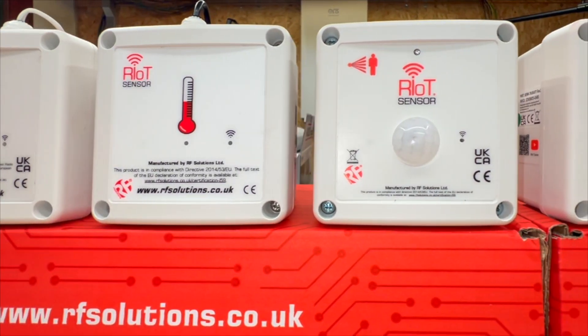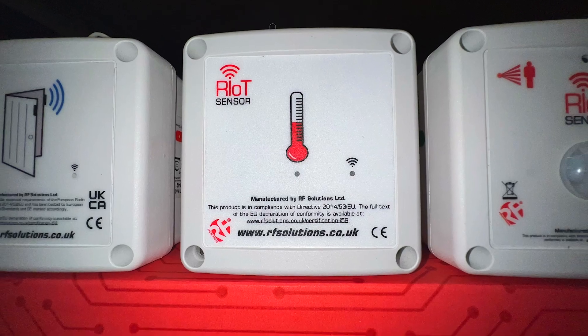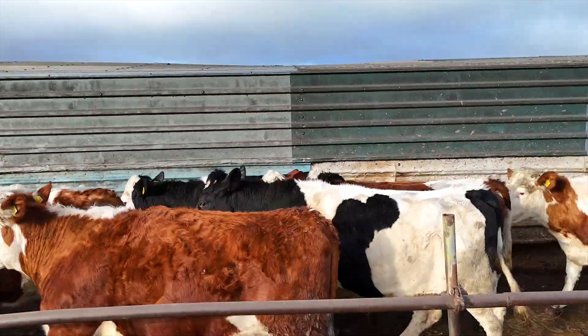Enter IoT sensors from RF Solutions. These battery-powered, long-range IoT sensors promise real-time monitoring and protection without the hassle of cables or Wi-Fi dependency. But can they truly deliver in a real farming environment?